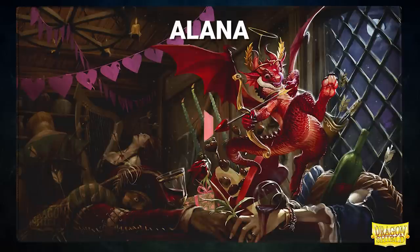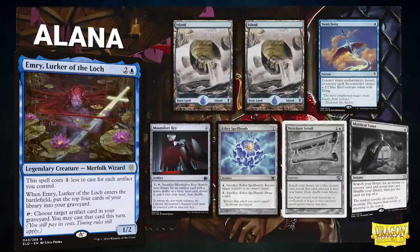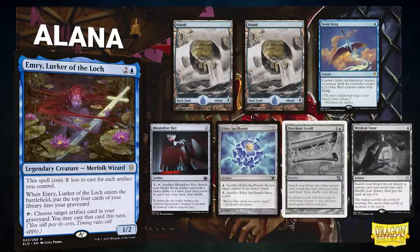Next, we have Alana, piloting Emery, Lurker of the Lock. This is a deck that uses Emery to recur value pieces and combo with various artifacts. Alana's opening hand contains two Islands, Swansong, Moonsilver Key, Aether Spellbomb, and Alana mulligans away Merchant Scroll and Mystical Tutor.